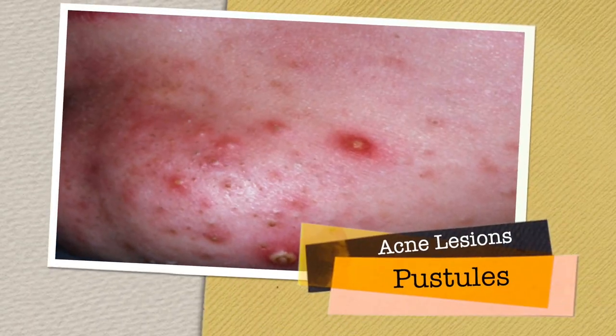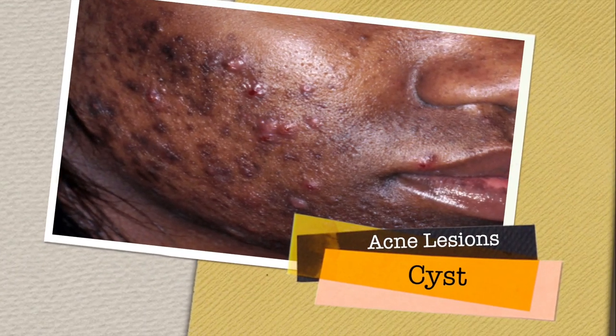You also get papules, pustules, and cysts with acne, so multiple different stages can occur. When it's all on the forehead, I understand how it can be misdiagnosed as Pityrosporum folliculitis, but you want to take a close look and look for those comedones. Also, traditional acne lesions are not necessarily all in a row, because they don't have to be directly associated with a hair follicle.